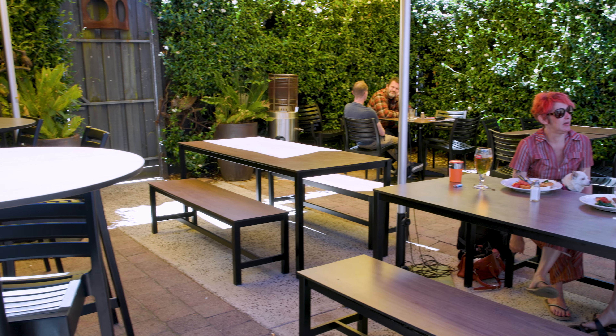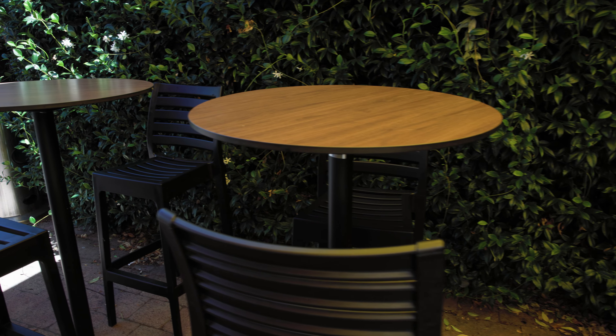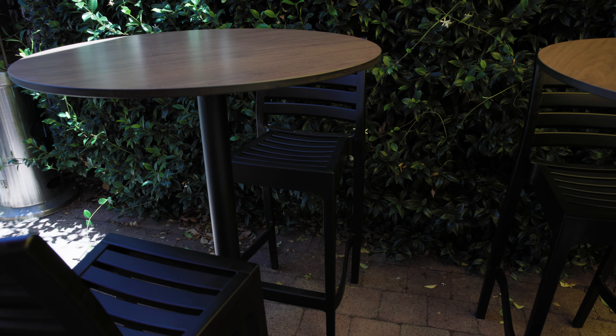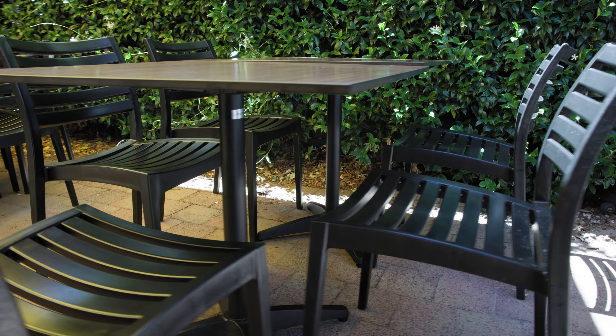We had gone from having bits and pieces of everything — nothing matched. It was very, very old grunge dive bar furniture. There does come a time when you have to grow up, and we wanted grown-up furniture that still wasn't cookie cutter furniture.